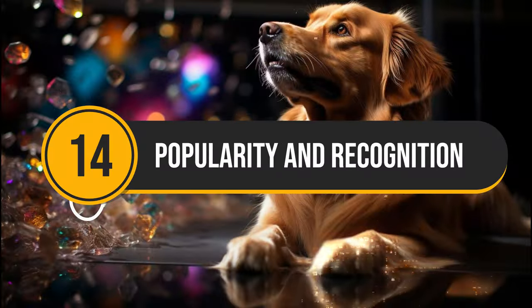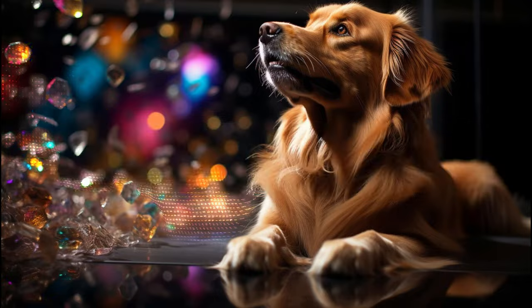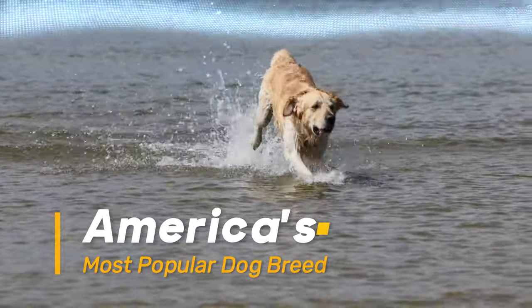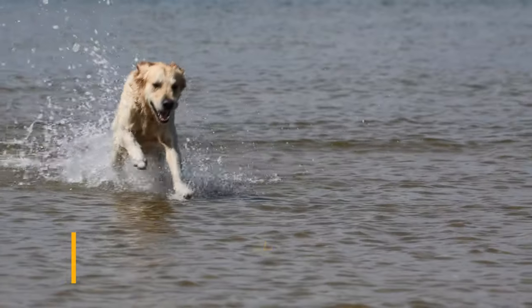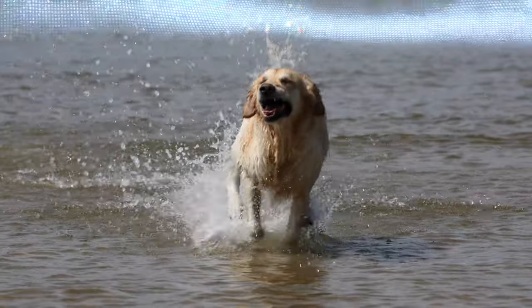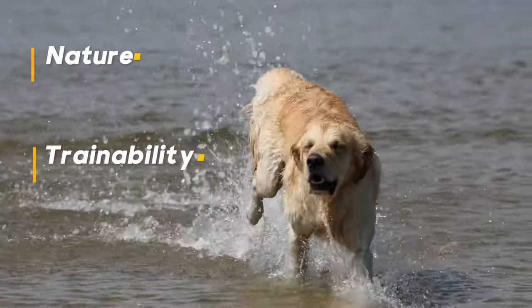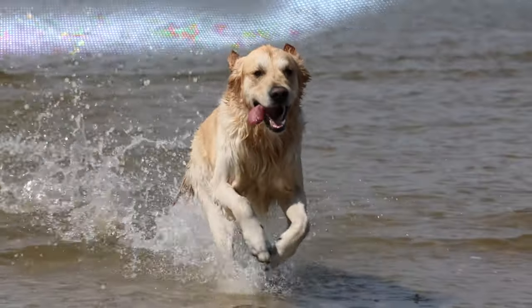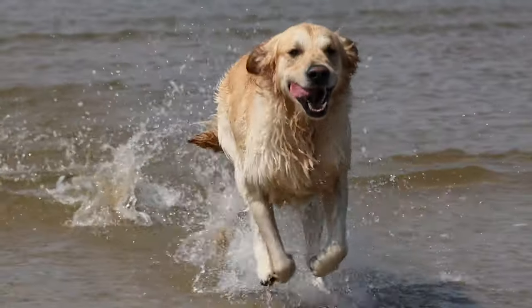Number 14: Popularity and Recognition. Labrador Retrievers have held the title of America's most popular dog breed for an impressive 30 years, according to the American Kennel Club. Their affectionate nature, trainability, and versatility — as a family pet and working dog — solidify their place in our hearts.